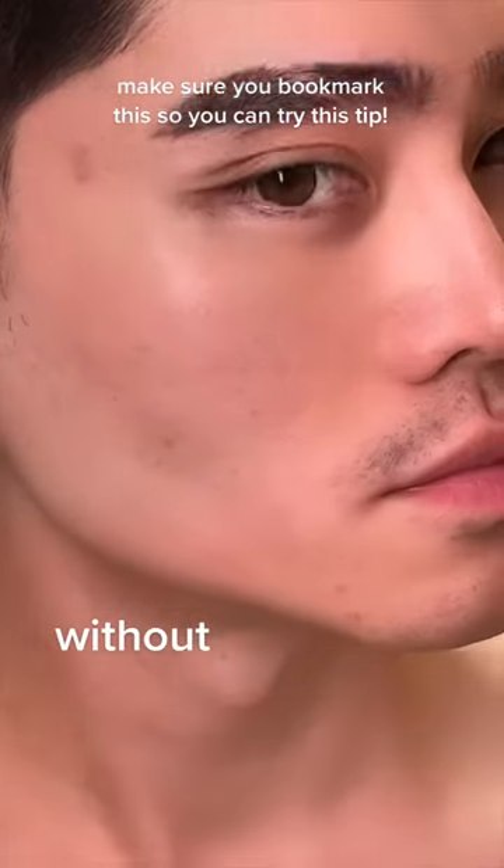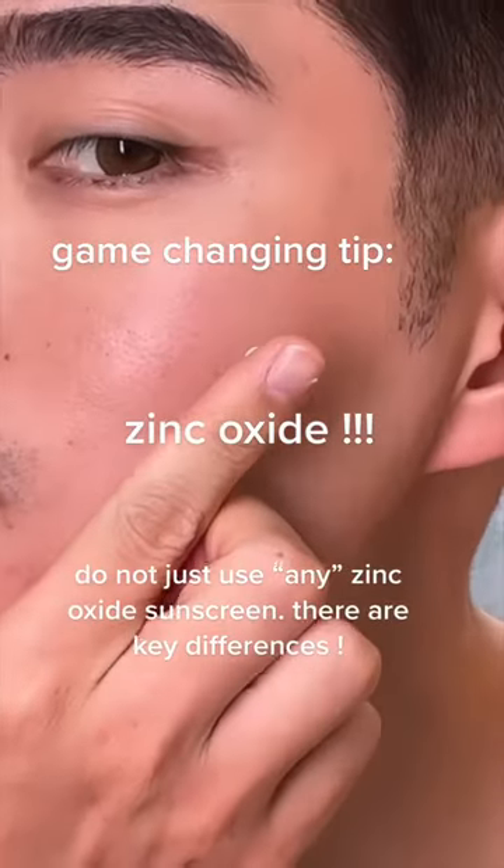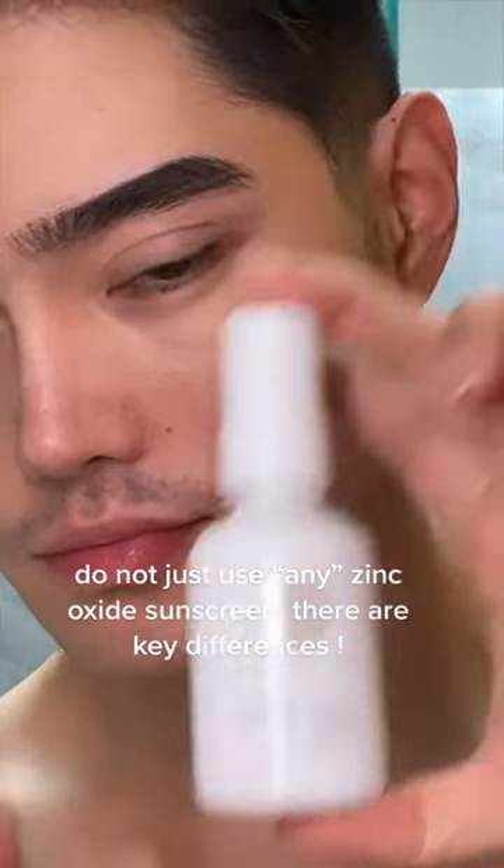Case in point. Do you see the difference? Make sure you bookmark this, because this tip might just be a game changer for you. Use a sunscreen with zinc oxide. Zinc oxide is used to help heal rashes, which makes it great for sensitive skin, and it's also widely known as a very effective mineral sunscreen.